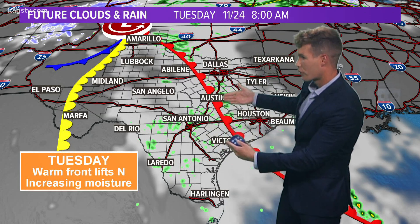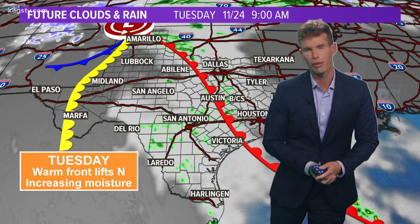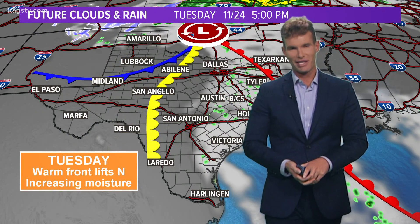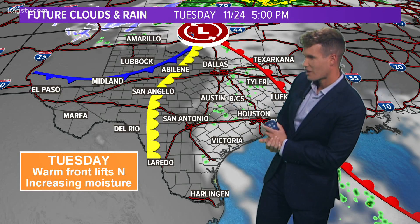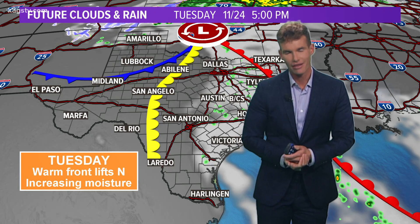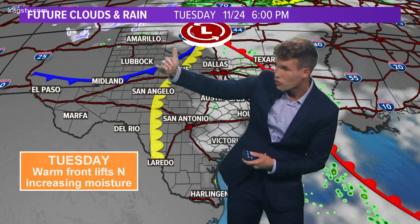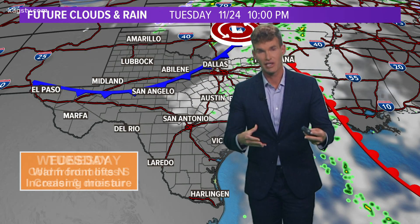Tomorrow morning we're going to deal with a little bit of cloud cover across the Brazos Valley. I can't rule out maybe a spot shower or some drizzle, but most areas are going to be dry throughout the day. There's going to be a noticeable uptick in moisture as a warm front lifts north. A little bit of cloud cover during the afternoon, maybe a few peaks of sun, and that's going to make the atmosphere just a little bit juicy — that could spark a few showers in the morning when this cold front over the Texas Panhandle slowly works its way south late Tuesday into early Wednesday morning.